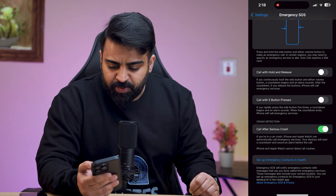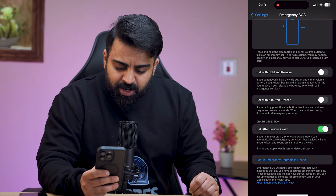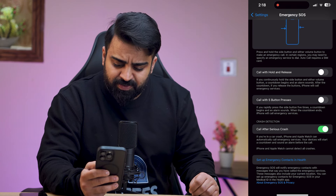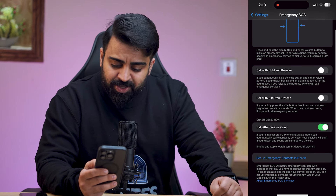When you toggle this, it goes off. There's also crash detection — if you're in a car crash, iPhone and Apple Watch can automatically call emergency services. Your devices will start a countdown and sound an alarm before the call.